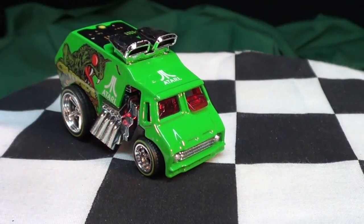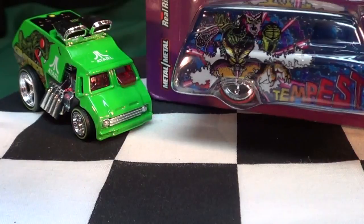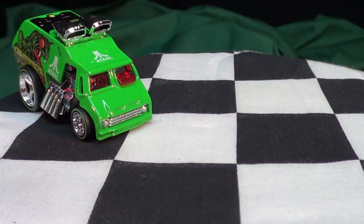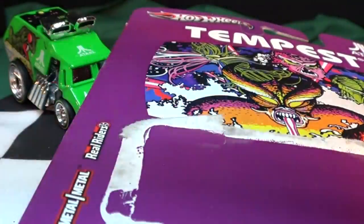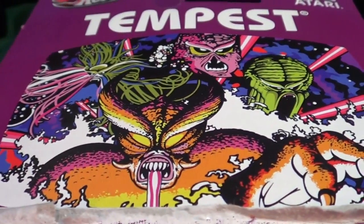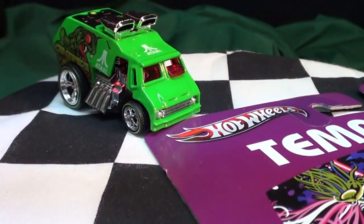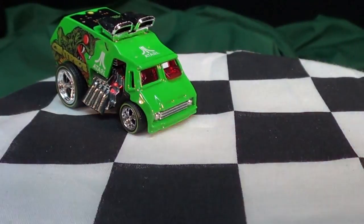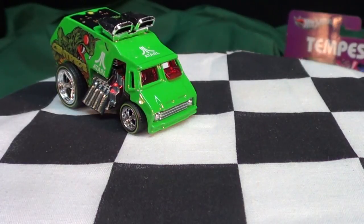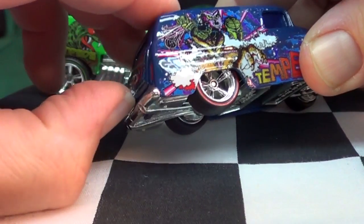As far as Tempest goes, Tempest was done with the 55 Chevy panel. I didn't think I'd get it, but thankfully Mattel packed a lot — there was a lot more of the Chevy panel than the other models. The other ones were okay, nicely done. I'm not sure if they were the best models for a $4 or $5 product.